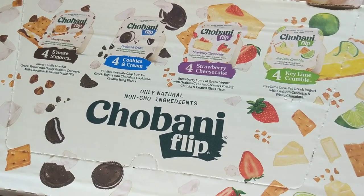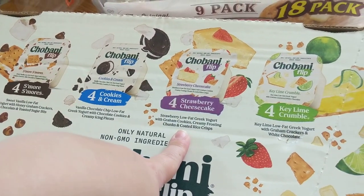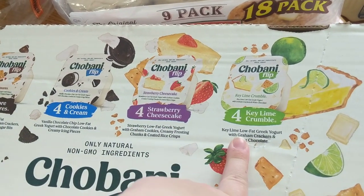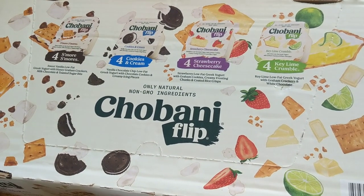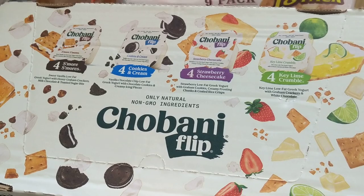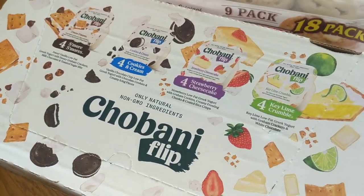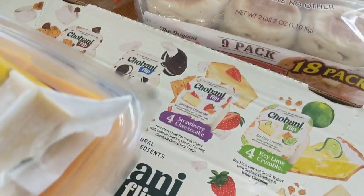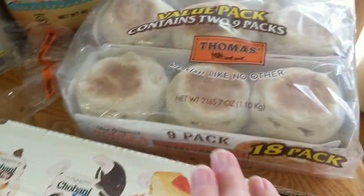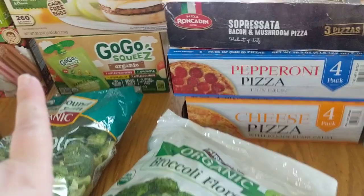This is the Chobani Flips — it's a 16-pack. You get four of the s'mores, four of the cookies and cream, four strawberry cheesecake, and four key lime crumble. If my kids want dessert at the end of the day, at least they're getting some protein to go with it — about eight grams of protein per package. The key lime is calling my name. Also got some English muffins — we're going to do breakfast sandwiches for dinner.